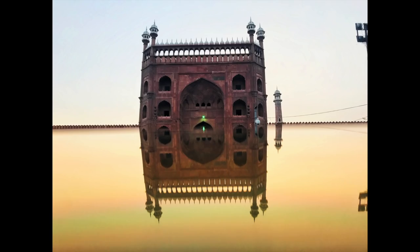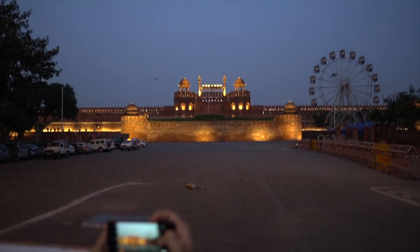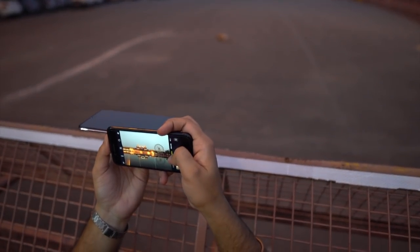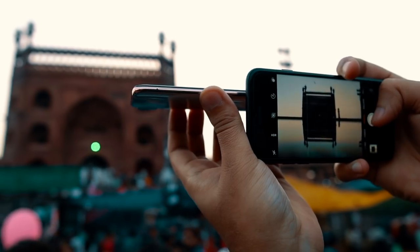Reflections. You must have seen some photos that have beautiful reflections in them. Ever wondered how that is done? The photographer simply places a second smartphone underneath the camera of the photo-clicking phone. The second smartphone's screen is used to create the reflection.